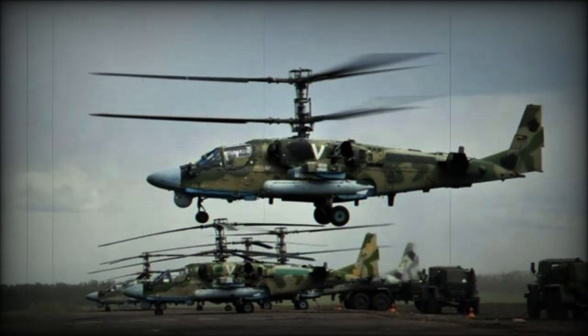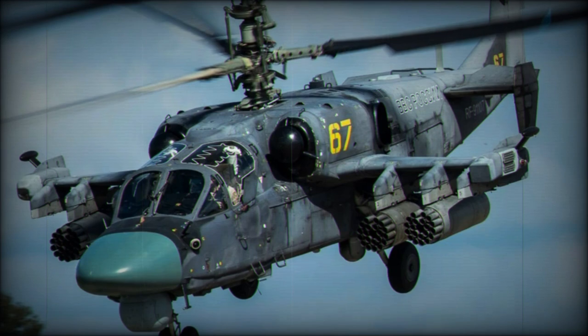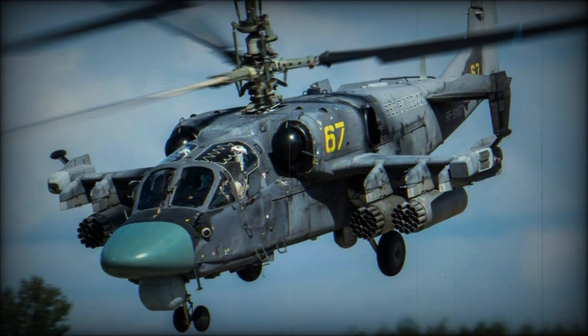The Ka-52 is billed as an armed reconnaissance and combat platform, able to take on the roles of assault, close air support, CIS, convoy protection, and armed patrolling.